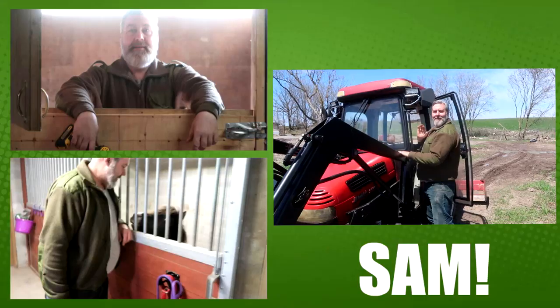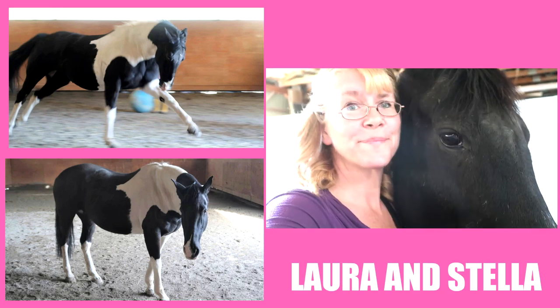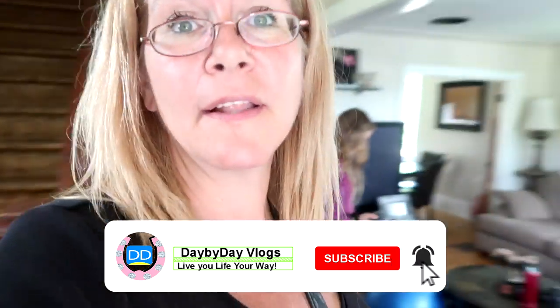Hi guys and welcome to tonight's extra video. It is time for the girls' riding lesson - I'm going to show you guys what it looks like when we go to the barn to go riding. Basically we're all hanging out in the living room and then I'm like, oh it's time for our lessons! We have to get down there because we have to get there a half an hour early so that we can groom.